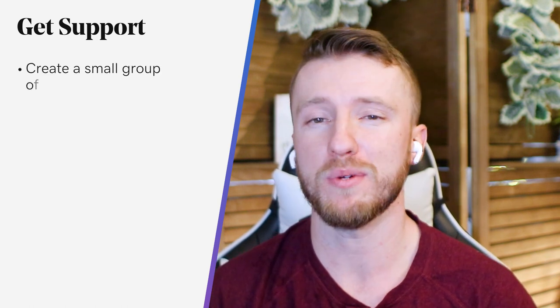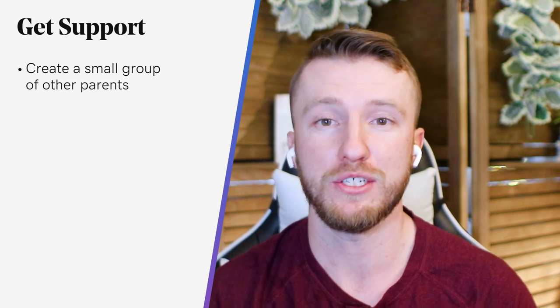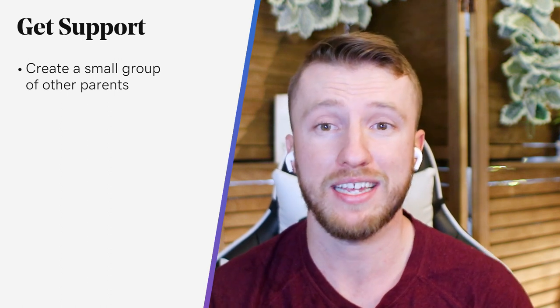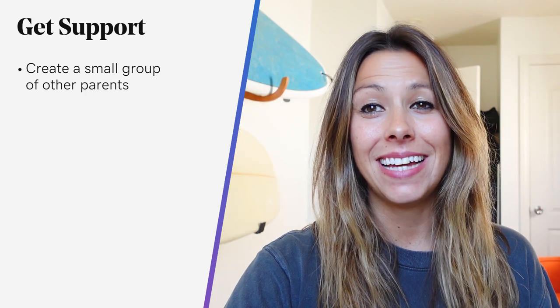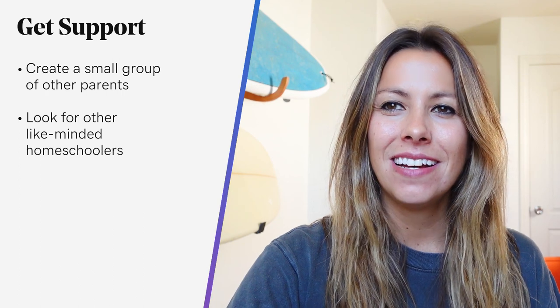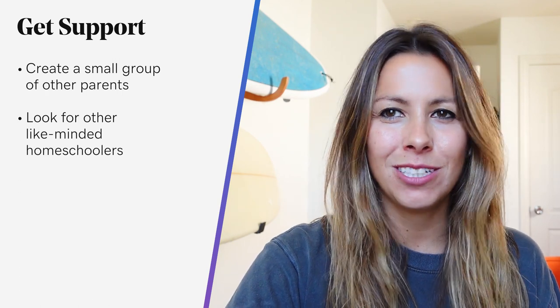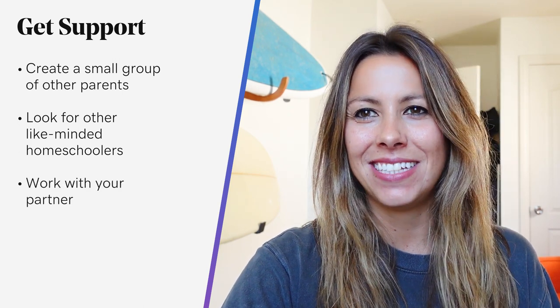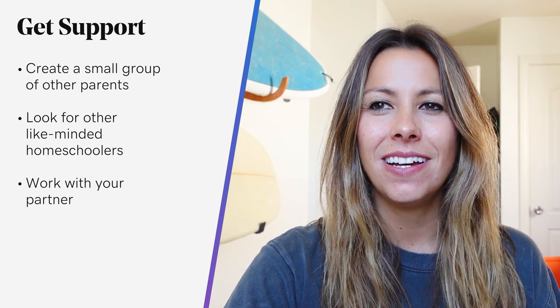You can create a small group of other parents following the same strategies and plan times to meet up in-person and trade off support days — it can be good for the kids and the parents when done correctly. If you're on the homeschool path, look for other like-minded homeschoolers you can learn from. Find local groups as well as online groups, and work with your partner if possible. Often one parent feels like they have to take on the full burden of all the teaching, but there are many ways you can share the complicated life that comes with social distancing and remote learning. And if you're a single parent, you may also be able to pair up with another family member, friend, or another parent to provide that support.